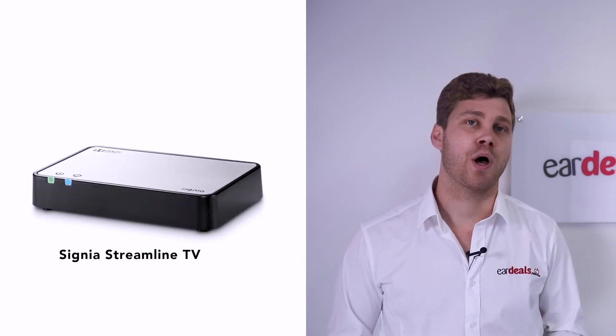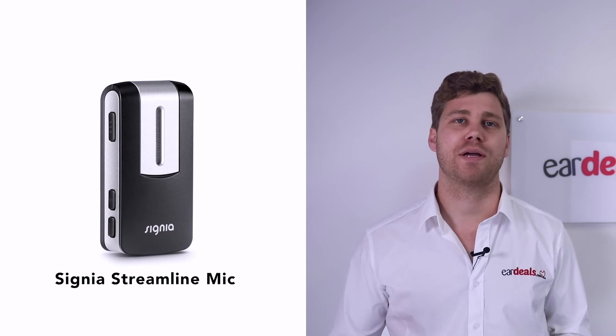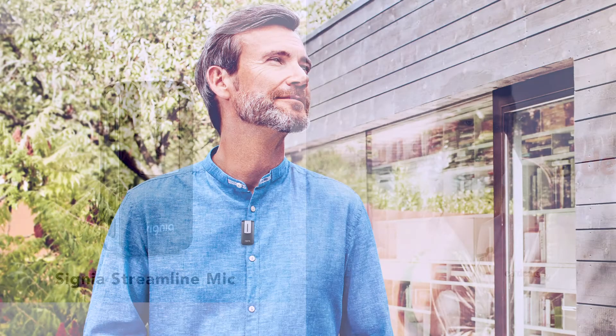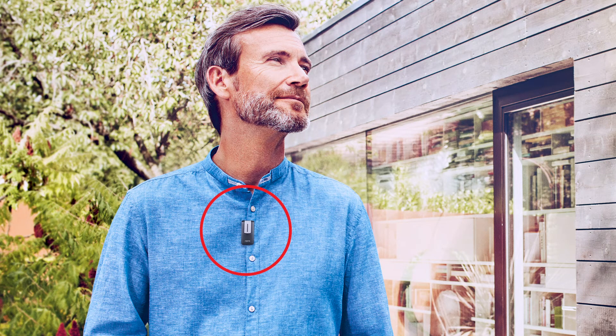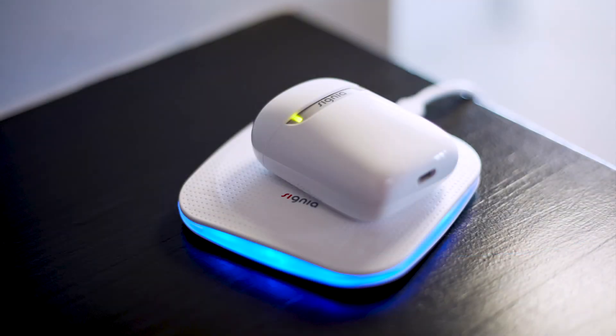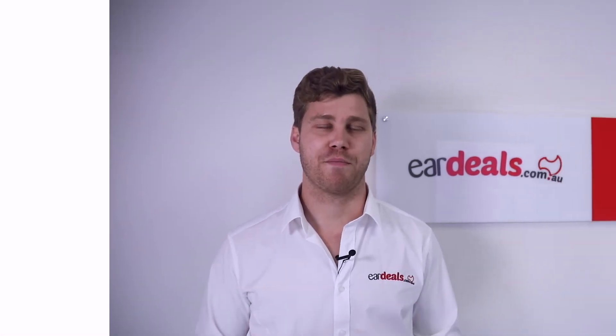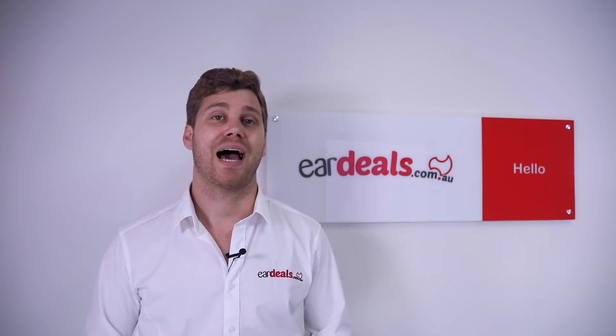You also have the Streamline TV — a small box that plugs into the back of your TV and pushes audio directly into your hearing aids. For environments that are harder to hear in, perhaps once or twice a month, there's the Streamline Mic, which picks up audio in specific hard-to-hear environments and transmits it directly into your hearing aids. Finally, there's the induction charger, unique to the Styletto X, which wirelessly charges the case. Alternatively, you can plug a small wire into the base of the case directly into your wall power socket.